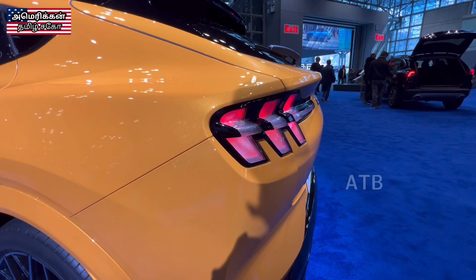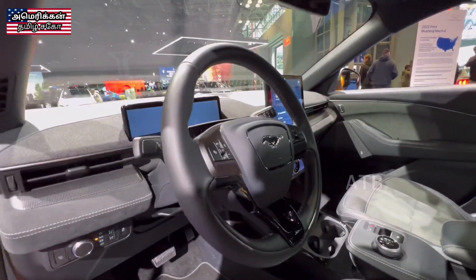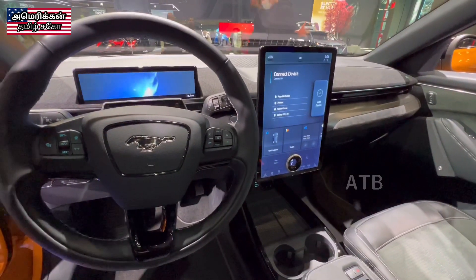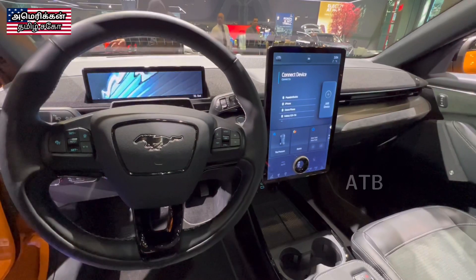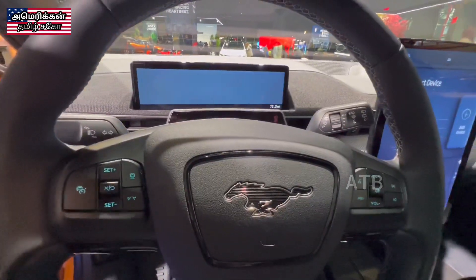This is a Tesla model. You can see the door handles — there is a button system. There is an interior design, and you can see the camera view and control settings.